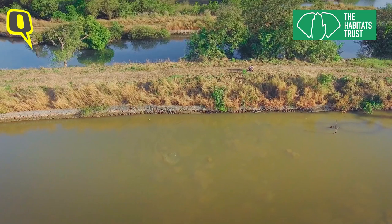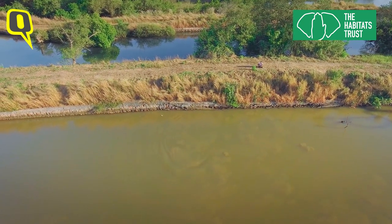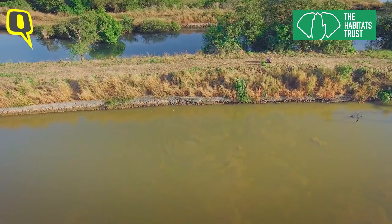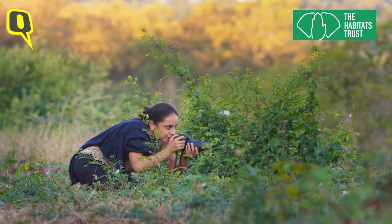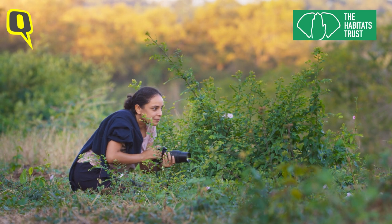Unfortunately, their population size has declined over the years due to severe habitat loss and fragmentation. There is a need to understand the smooth-coated otter better.